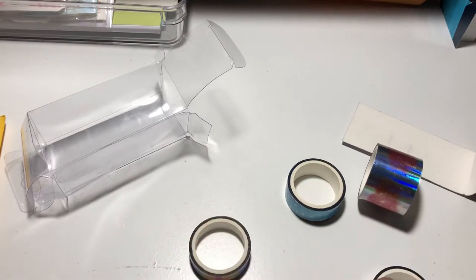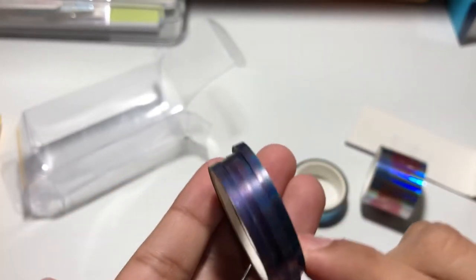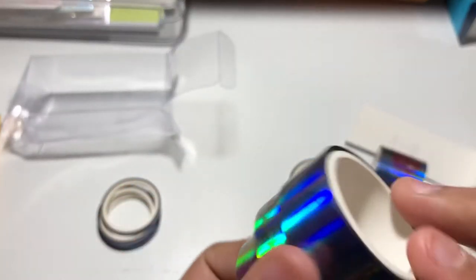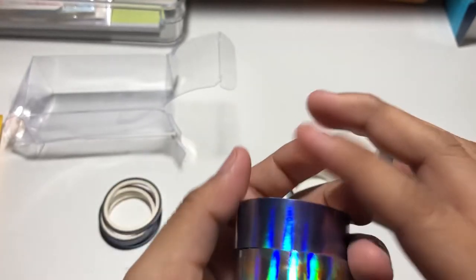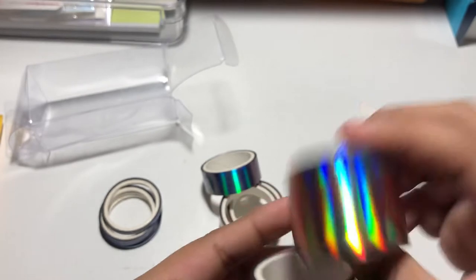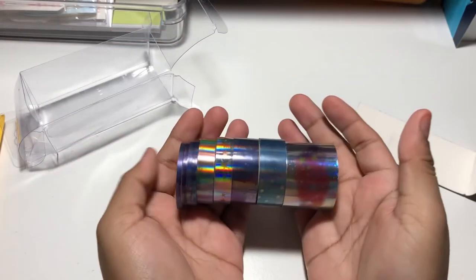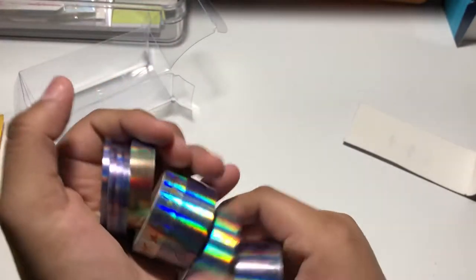They're super thin and very holographic — galaxy themed. You can't really see it on camera but it's very holographic, which I really like. I'm really excited to use these and I totally fell in love with them. So that's a total of nine galaxy washi tapes.